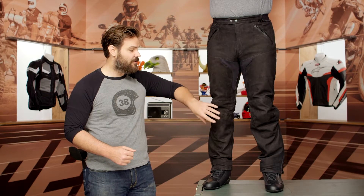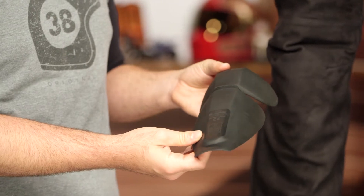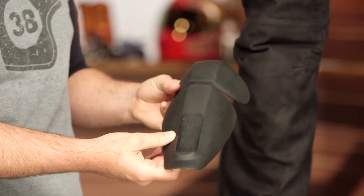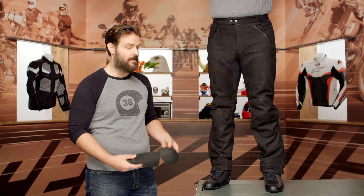As you work your way down, there is going to be knee armor at the knees as well as at the hips — full CE rated armor. We went ahead and pulled the left knee out so you can see exactly what we're looking at. This is their Safe Tech armor, CE Level 1, at the knees as well as the hips.